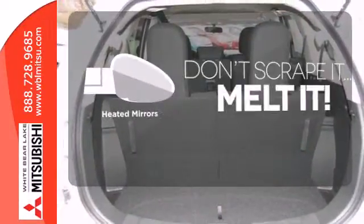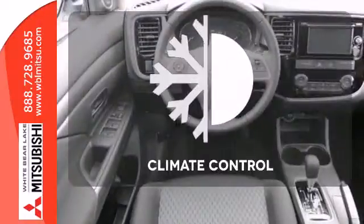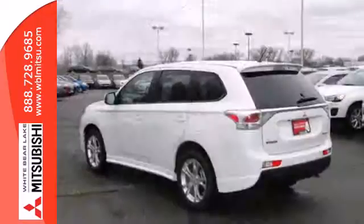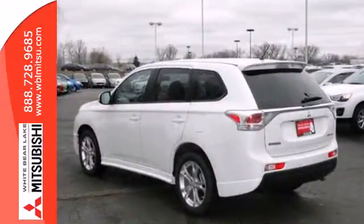Avoid scraping snow and ice with heated mirrors. Select the perfect temperature with the climate control. This Outlander is waiting for you and your family. Come see it today.